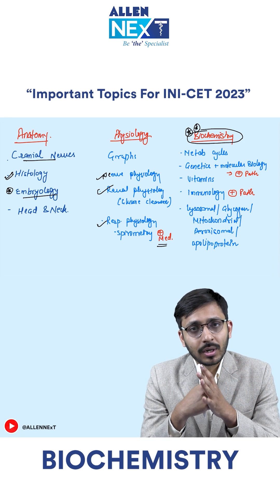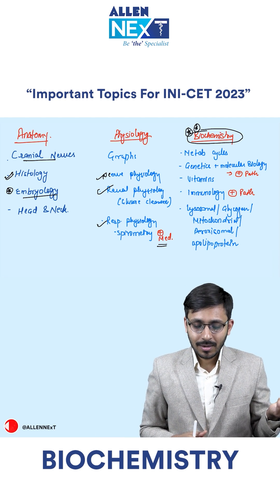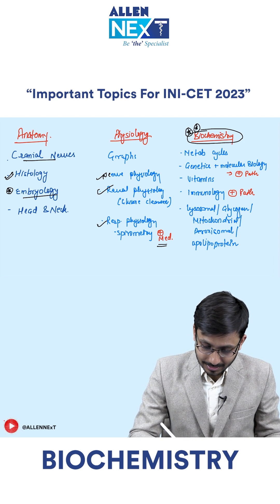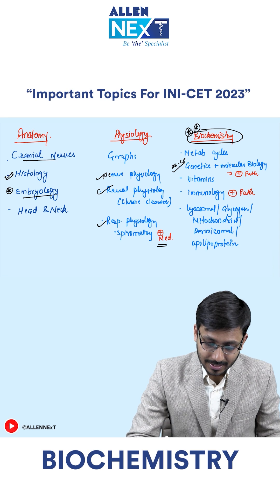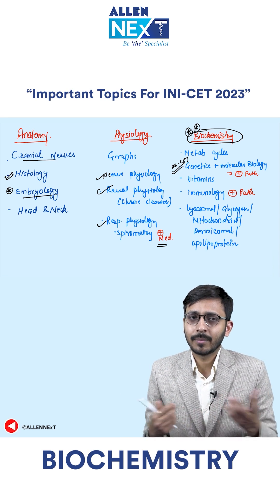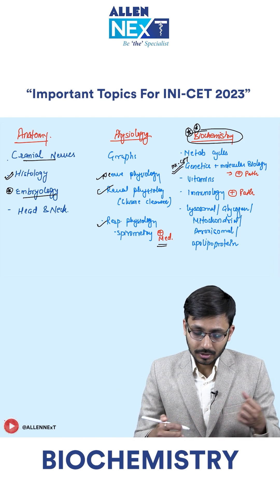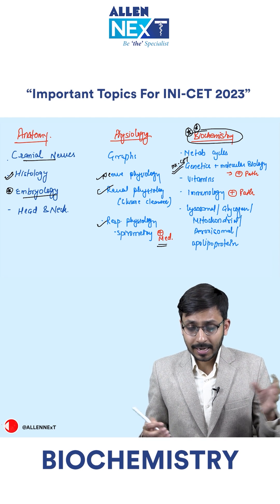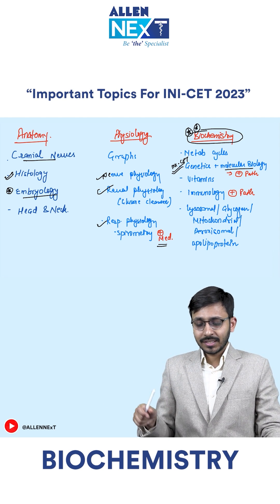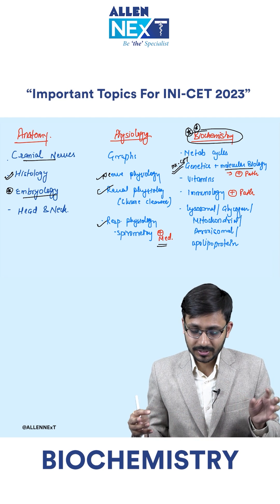As far as the important topics are concerned, all metabolic cycles are important in biochemistry — I know there are a lot of metabolic cycles in biochem, but all of them are important. Genetics and microbiology are INI-specific, and you can see that in almost all previous papers there is one question coming from micro RNA or microarray. So when you're reading genetics and microbiology, try to correlate with pathology — there is a chapter in pathology on neoplasia where they've talked about genetics; try to read that along with biochemistry.